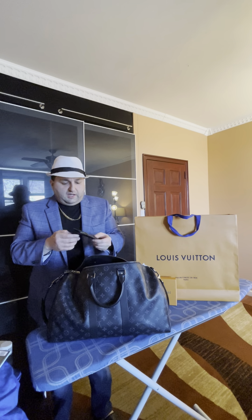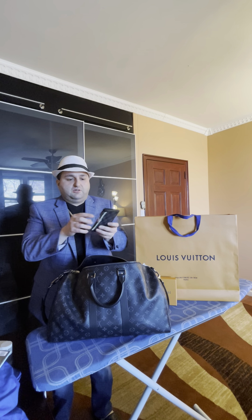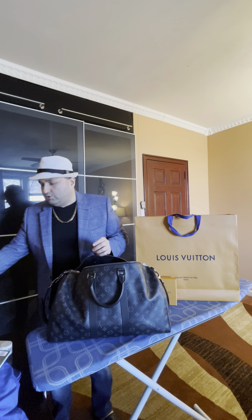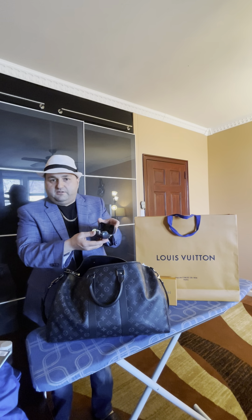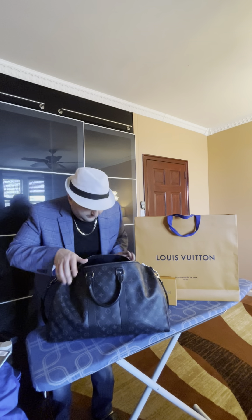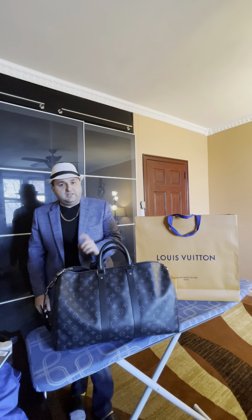I got this Damier Graphite Louis Vuitton wallet where you fit your credit cards and photo ID. I also got my Bose wireless headphones for music and entertainment. That's it guys, that's all that fits in my bag — thank you for watching, have a great day!